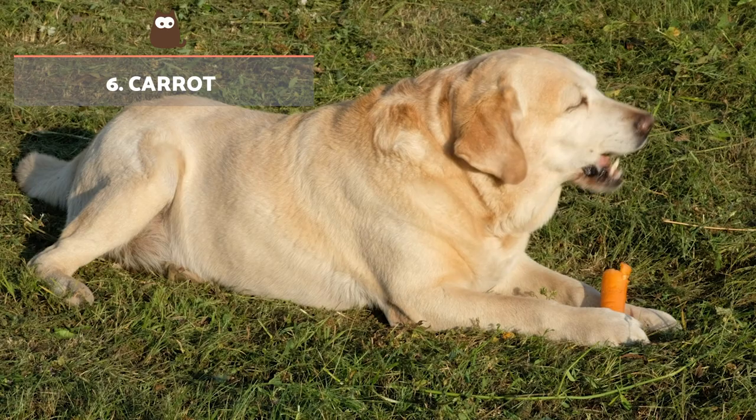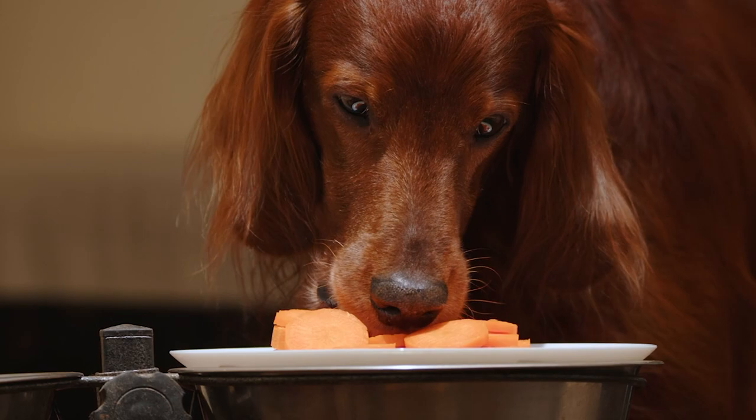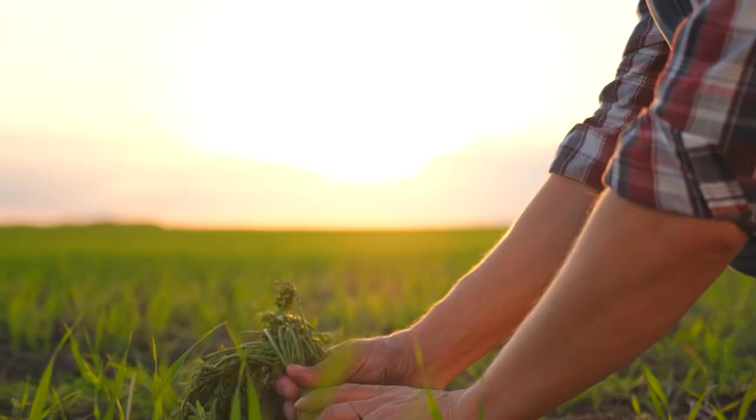Carrot. These are rich in beta-carotene, standing out for their ability to benefit vision and the immune system. It is also an ideal food to stop diarrhoea in dogs, as well as strengthening their teeth and preventing tartar buildup. It is best offered boiled or steamed, but it can be given raw to help promote dental health by abrading tooth plaque.